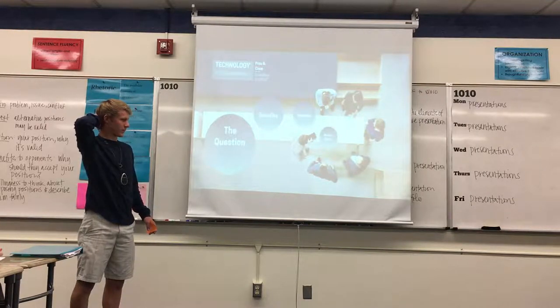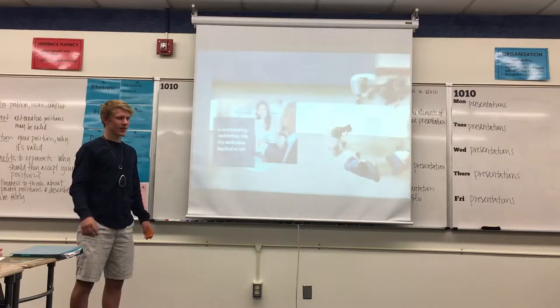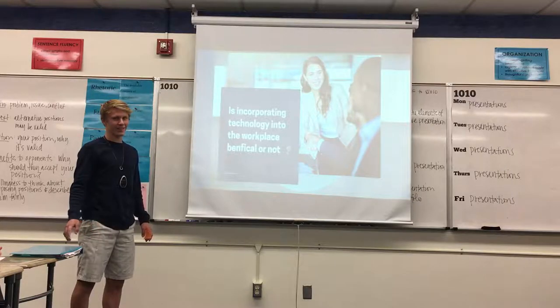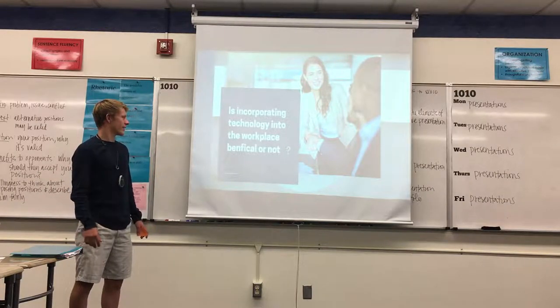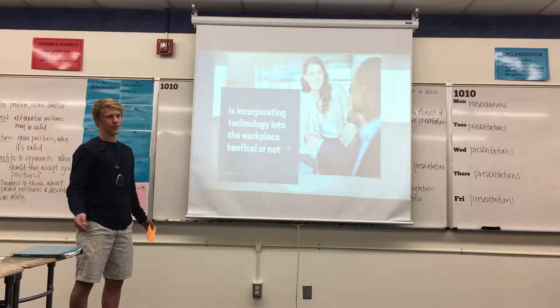On technology in the workplace — not so much phones and stuff, but bigger technology, bigger aspects of it. So the main question of the whole thing is: is incorporating technology into the workplace beneficial or not?